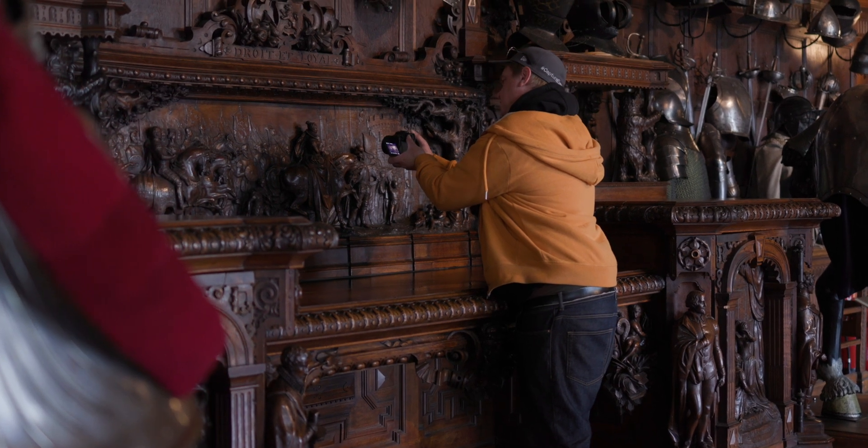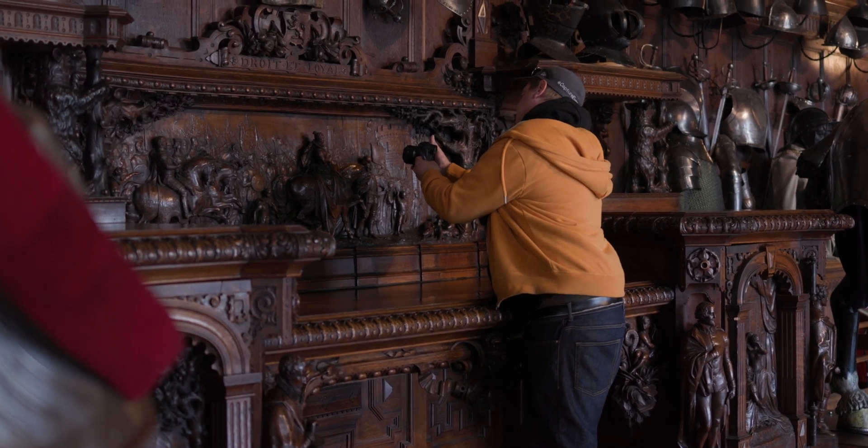My name is Ross and I'm Head of Photogrammetry at River. Photogrammetry is the process of taking hundreds — sometimes thousands — of photographs, and using software called RealityCapture we then turn these photos into three-dimensional models.